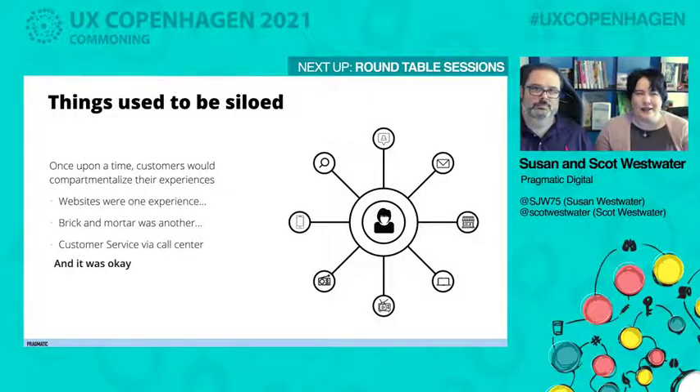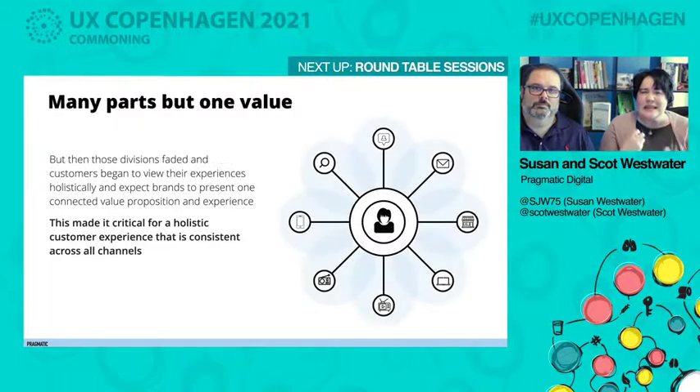Once upon a time things used to be siloed — customers thought of web as one experience, brick and mortar as another, customer service as a call center, and it was separate. But then those divisions began to fade, especially with the dawn of different devices that make mobility and multitasking what they are. Experiences began to be viewed as holistic, with an expectation that brands were consistent across channels — one connected value proposition. And it's old hat for a lot of user experience professionals, because we've been making that work to our advantage for a while.